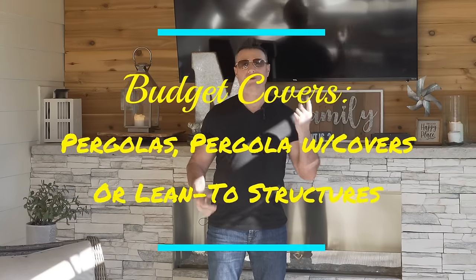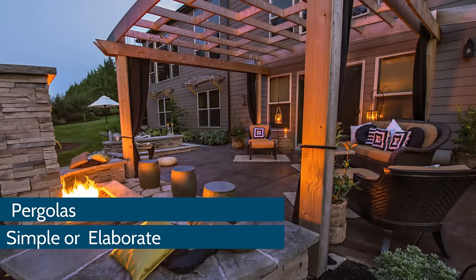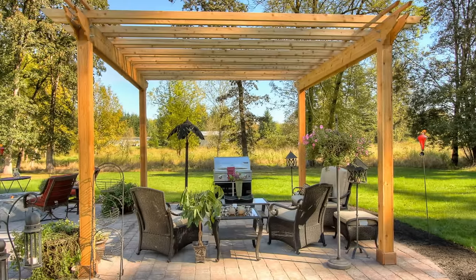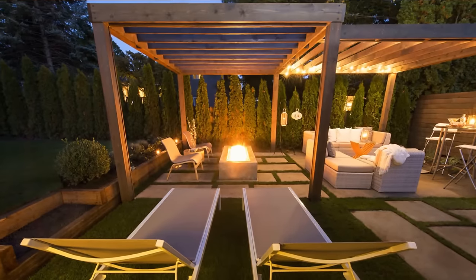Now we're talking about covers. With a cover, it's important. Many of us either need shade relief, rain relief, or even snow relief. The lowest budget level I'd recommend — because everybody wants an outdoor room — is a pergola. You can do some shade sail options, but really think about a pergola because they're inexpensive and you can do it yourself. Four posts, build a simple or elaborate pergola yourself, and all of a sudden you have a gorgeous outdoor room.